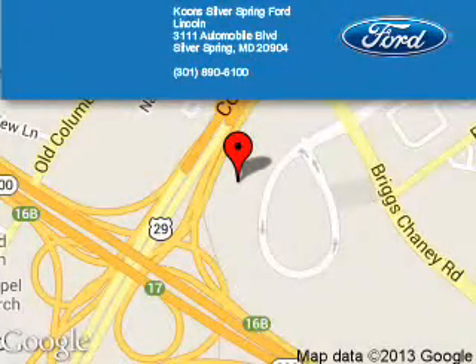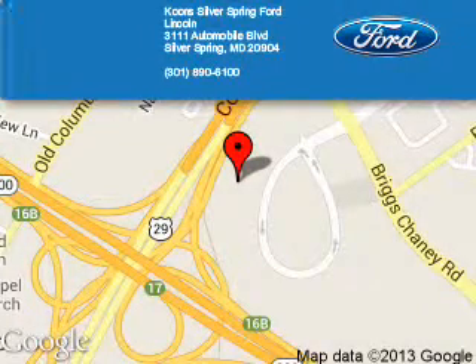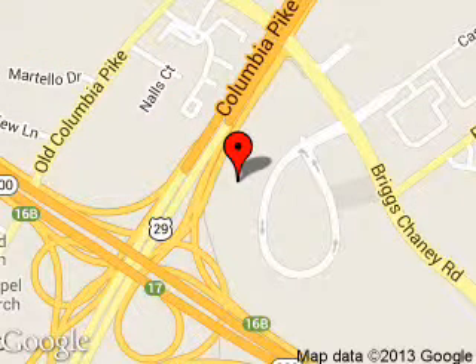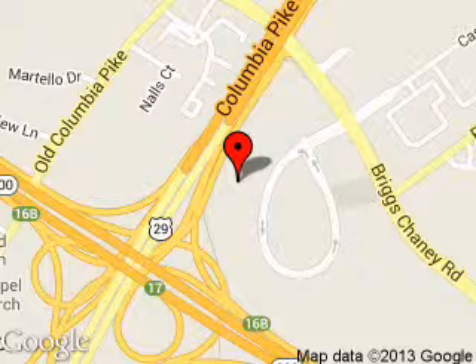Koons Silver Spring Ford Lincoln is dedicated to doing everything possible to ensure that the experience you have selecting your next vehicle is a pleasant one. We are located at 3111 Automobile Boulevard, Silver Spring, Maryland 20904.